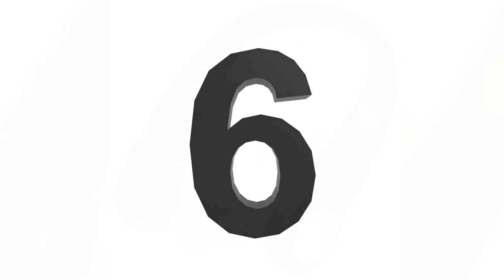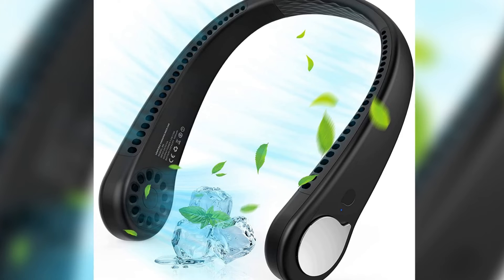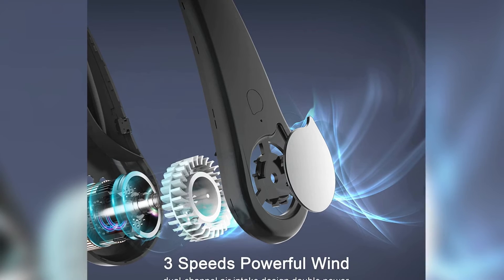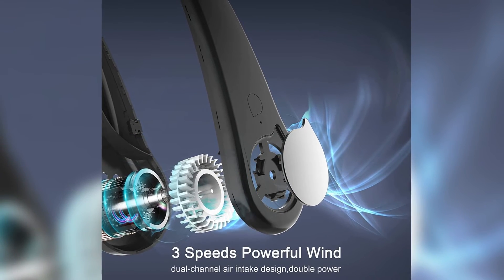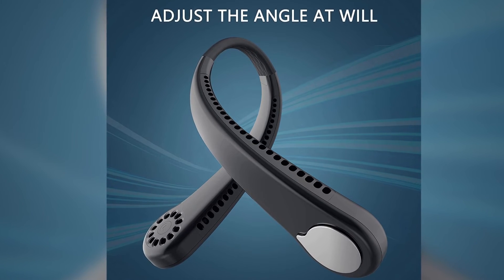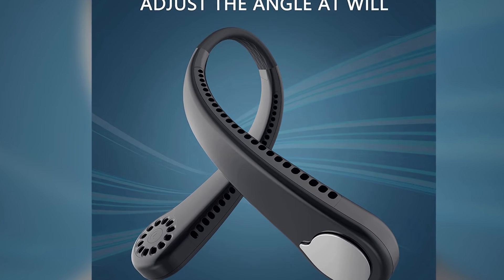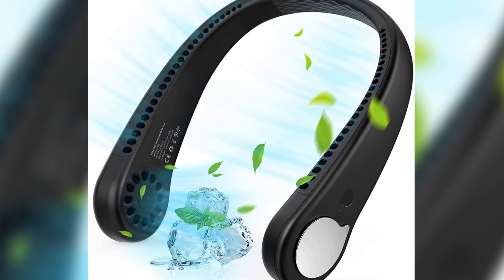Number six: Wearable Personal Bladeless Fan. This portable neck fan offers three wind speeds to meet any needs. Designed with 48 unique air outlets and 360-degree surround cooling, it cools you in three seconds. Safe and hands-free, it's lightweight and portable. The bladeless neck fan can be used safely by children and the elderly, with no worry about hair getting caught.